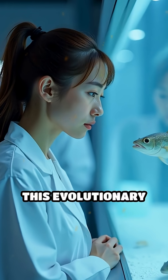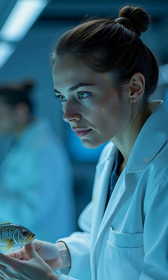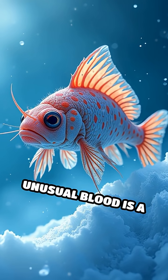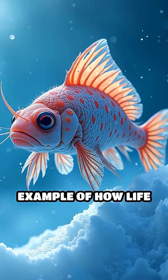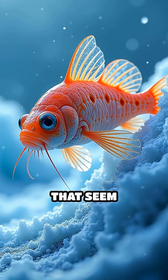Scientists believe this evolutionary trait reduces blood viscosity, making circulation easier in icy waters. The ice fish's unusual blood is a fascinating example of how life can evolve in extreme conditions, adapting in ways that seem impossible.